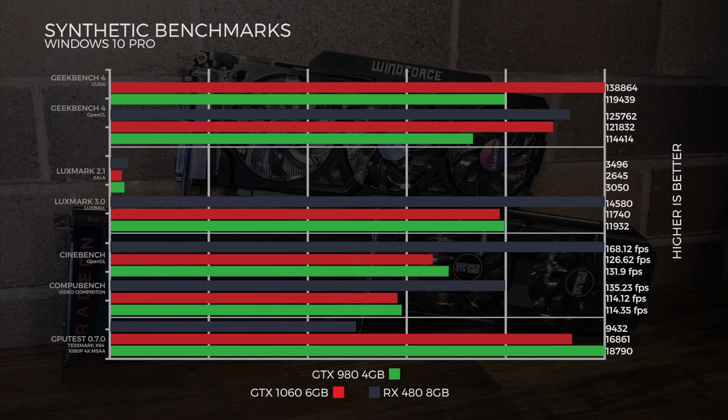Straight on to some synthetic benchmarks. In Geekbench 4 CUDA, the 1060 beat the 980. In the OpenCL test, the RX 480 beat both CUDA cards. In LuxMark, also OpenCL, the RX 480 clears them out again. In Cinebench's OpenGL test, the RX 480 is beating both cards. Running CompuBench for video composition, the RX 480 edges them out once more.